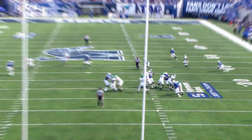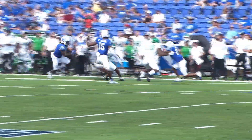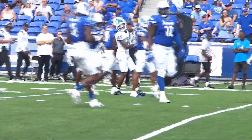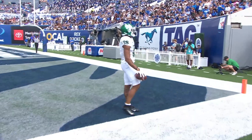At defensive tackle, dropping back, gunning — complete, big gain, first down. The throw to the left flat is caught, there's room — 40, 35, 30 — pulled down at the 22-yard line. Looking to throw into the end zone for Shorter, and he brings it in — touchdown.